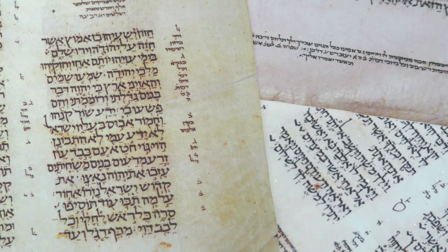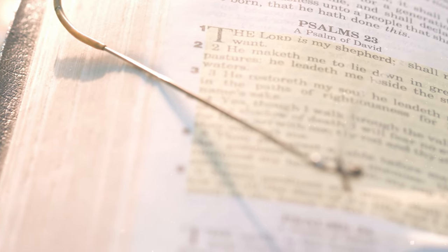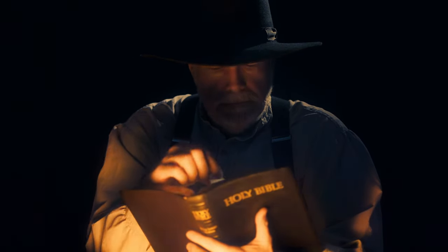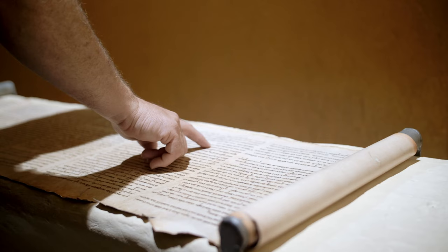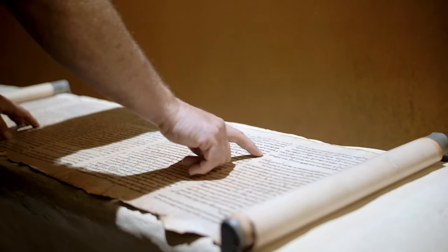How do we get from this, to this, to this, to this? Have you ever wondered how the Bible, a text written thousands of years ago, has come down to us in the form we have today? Understanding the journey of this sacred text can deepen our appreciation for and confidence in the different translations we love and read on a regular basis.